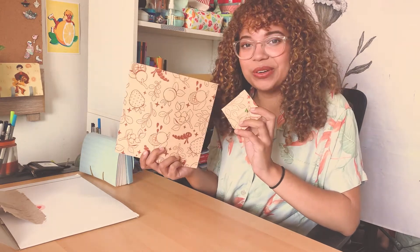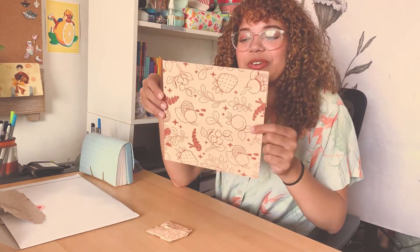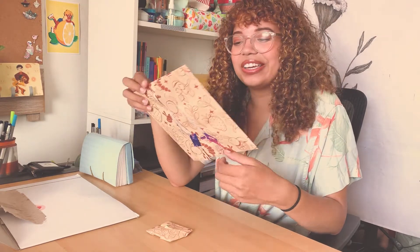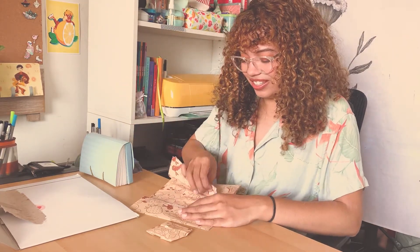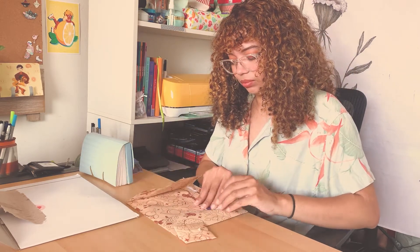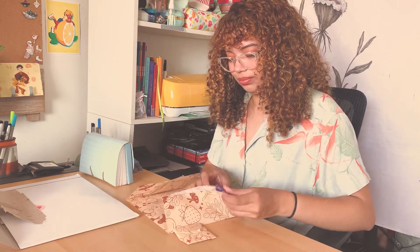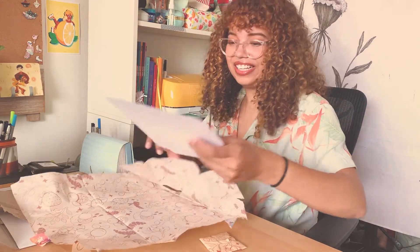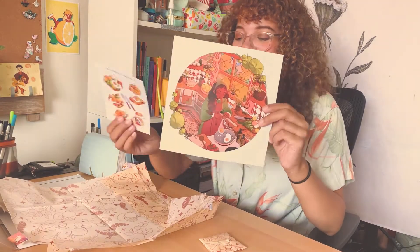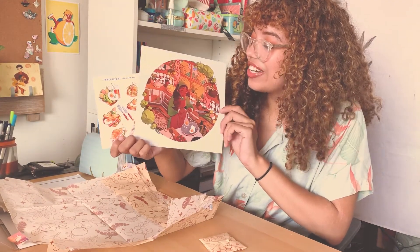Look at how cute this tissue paper is! I'm pretty sure it's from No Issue Tissue, like the tissue paper I use, but this one has cute little fruits and little caterpillars on it. It's so cute. The Patreon theme was around a little girl in her cottage — she's cooking in this one.